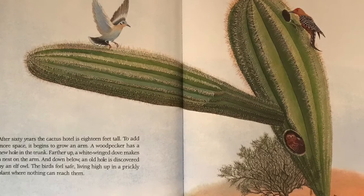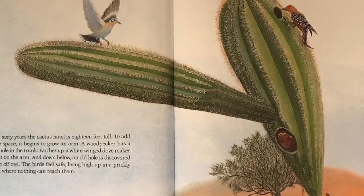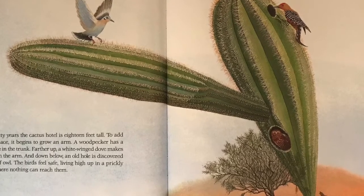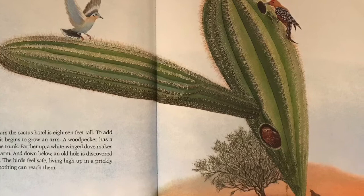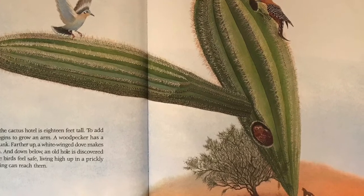A woodpecker has a new hole in the trunk. Farther up, a white-winged dove makes a nest on the arm. And down below, an old hole is discovered by an elf owl. The birds feel safe living high up in a prickly plant where nothing can reach them.